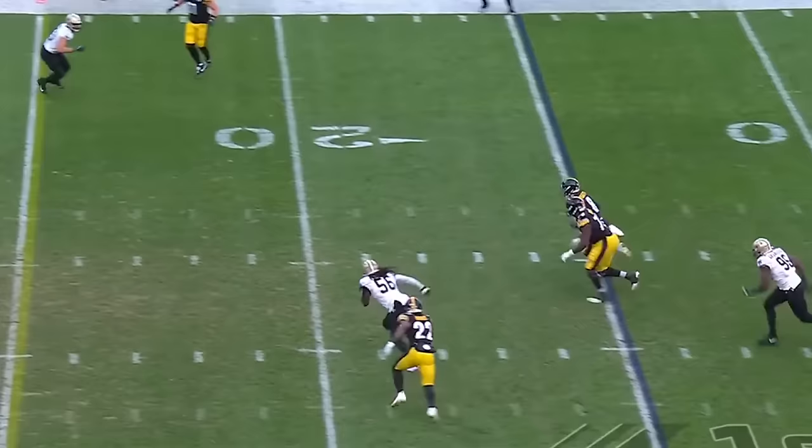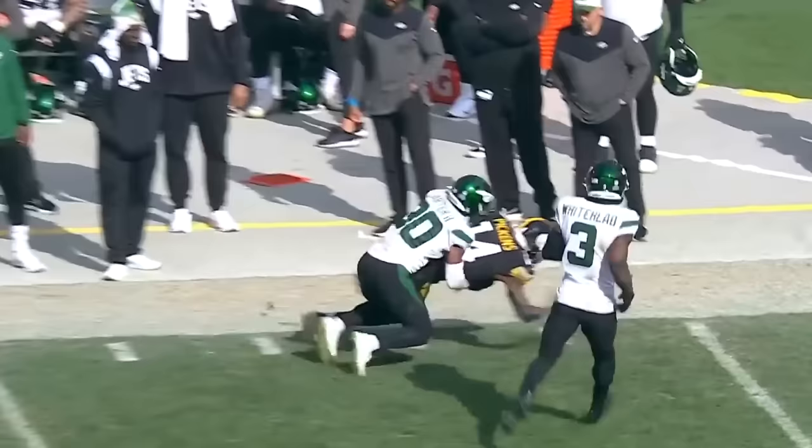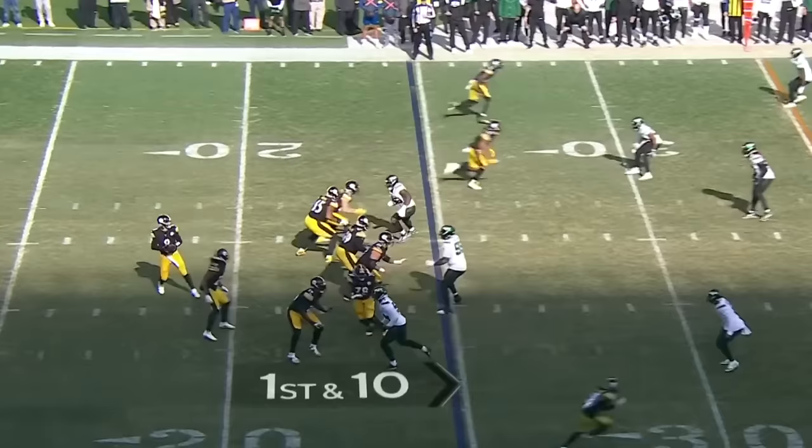Najee Harris is in the game. Staying in the block and then release. Pickett steps up and he's going to take off for a big run. Pickett throwing outside. Caught.